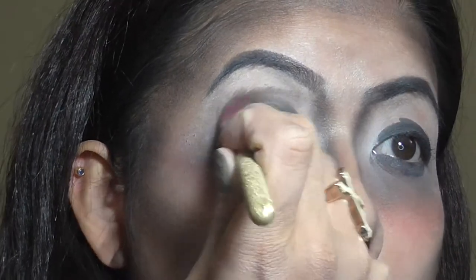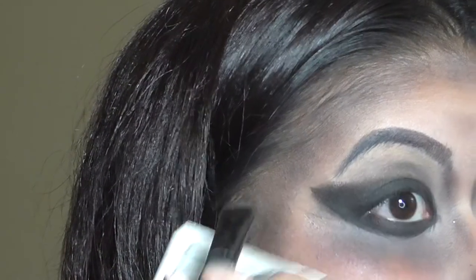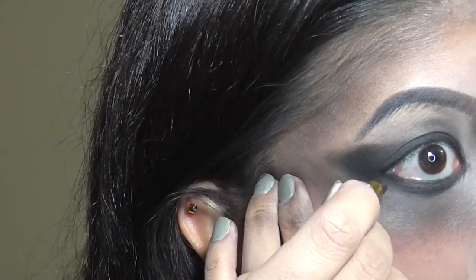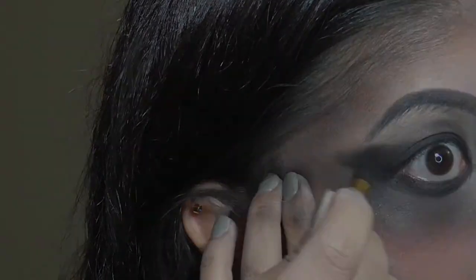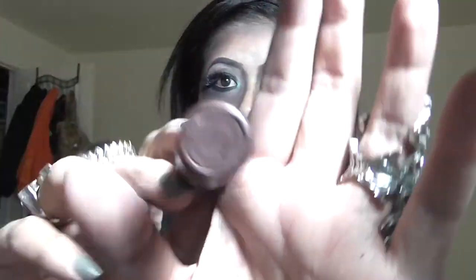I'm blending more on the bottom to give it a nice fading effect — I keep saying that word, but that's what blending is for. Then I winged out my eyeshadow and went over with the pencil I had. Obviously I'm putting my falsies on, and then I put a white eyeshadow on the inner tear duct of my eyes.